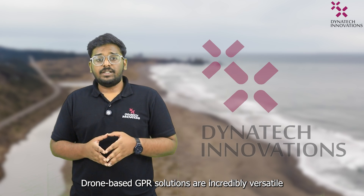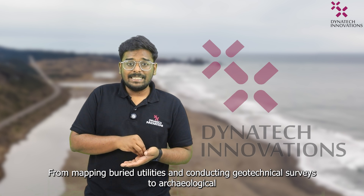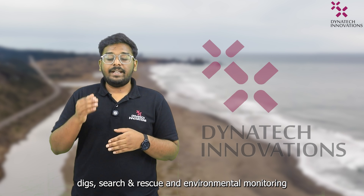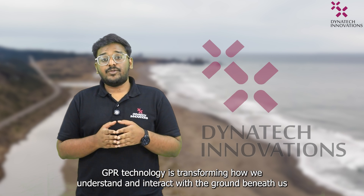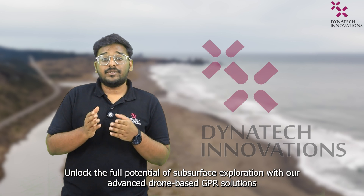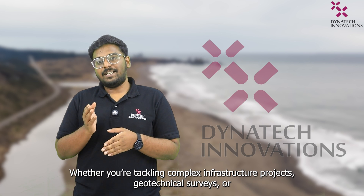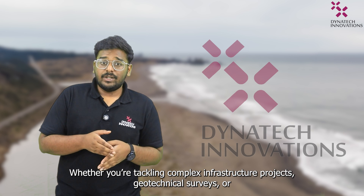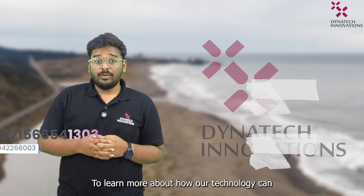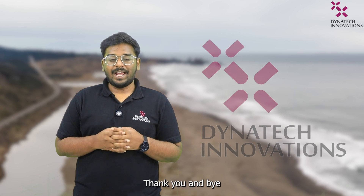Drone-based GPI solutions are incredibly versatile, making them invaluable across multiple industries. From mapping buried utilities and conducting geotechnical surveys, to archaeological digs, search and rescue, and environmental monitoring, GPI technology is transforming how we understand and interact with the ground beneath us. Unlock the full potential of subsurface exploration with our advanced drone-based GPI solutions. Whether you are tackling complex infrastructure projects, geotechnical surveys or archaeological discoveries, we are here to help. To learn more about how our technology can elevate your operations, don't hesitate to reach out to us. Thank you and bye.